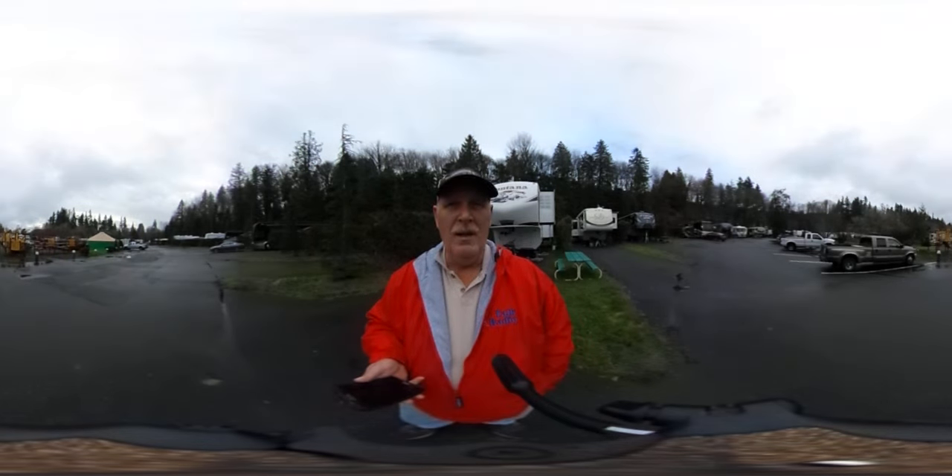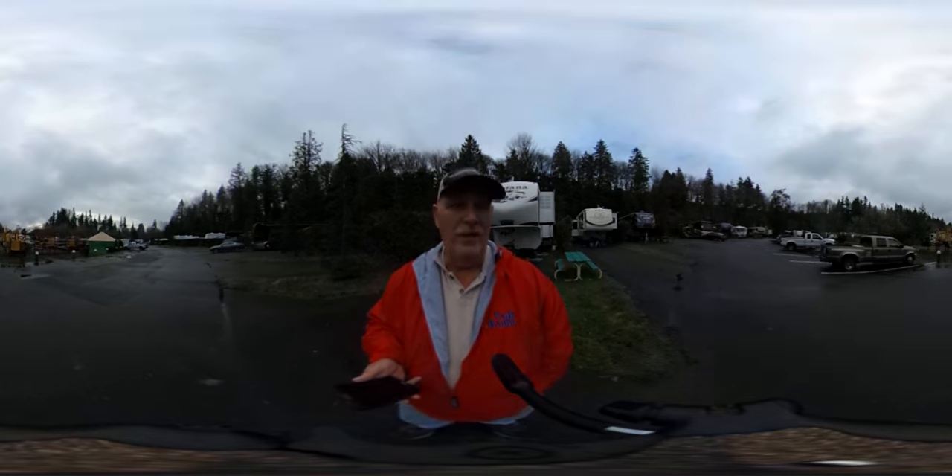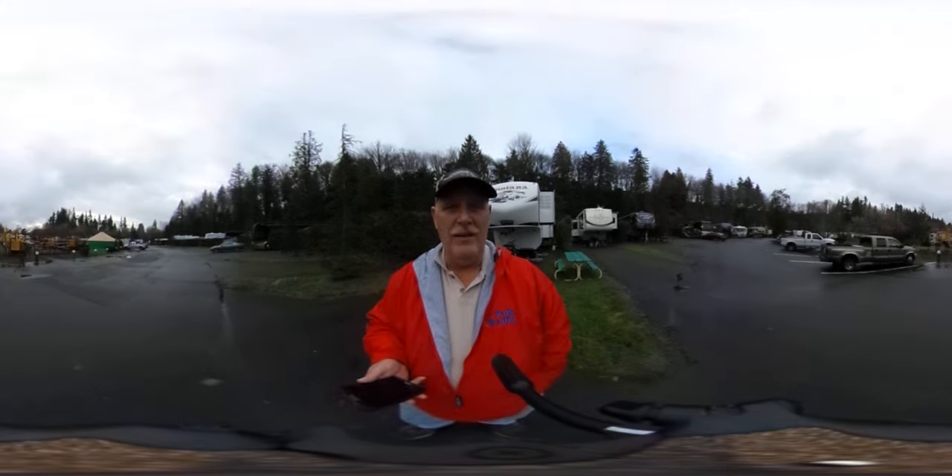So have a little fun, look around. We're still learning how to edit and add titles to this stuff, but I thought you'd get a kick out of seeing our first 360 video.